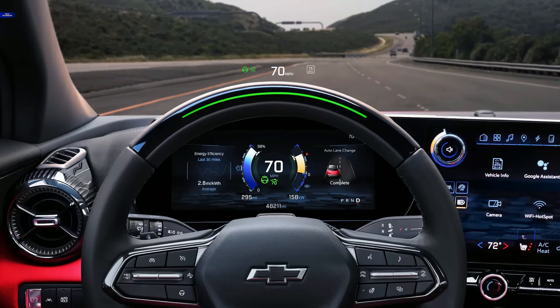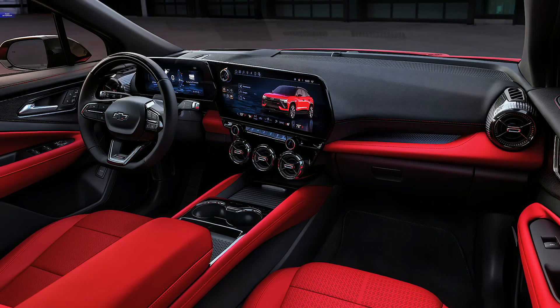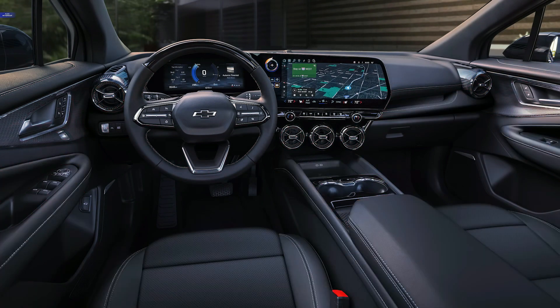The Blazer EV rides on General Motors' Ultium platform and three battery sizes will be offered, but Chevy hasn't revealed how big the packs are. Chevy says that when plugged into a DC fast charger, the Blazer EV will be able to charge at up to 190 kilowatts, adding 78 miles of range in 10 minutes.